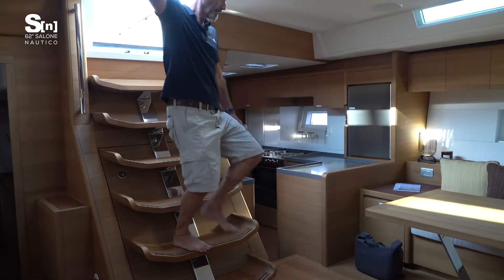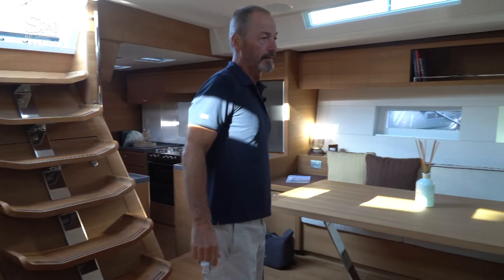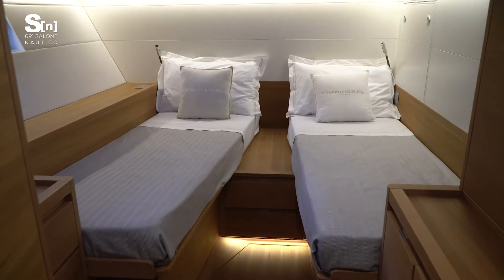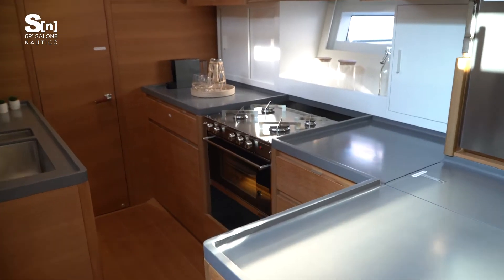The interior layout and design is by Nauta Design and reflects their customary clean and contemporary style. The spacious main salon includes a conversation and dining area. The owner's suite is forward in the bow and there are two double guest cabins. The crew quarters and galley are located aft, although clients can choose to also have the galley forward.